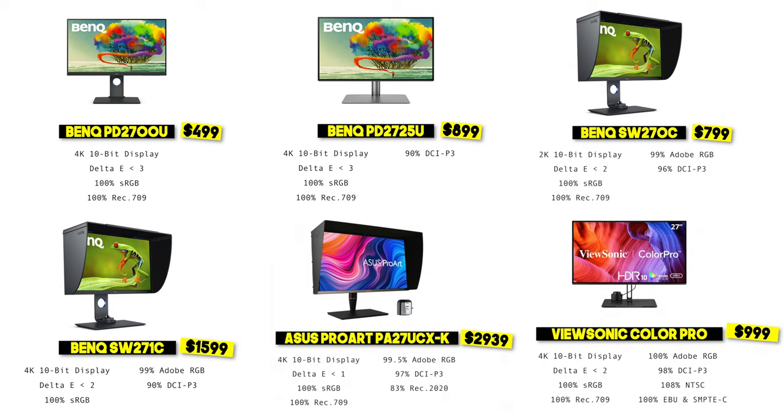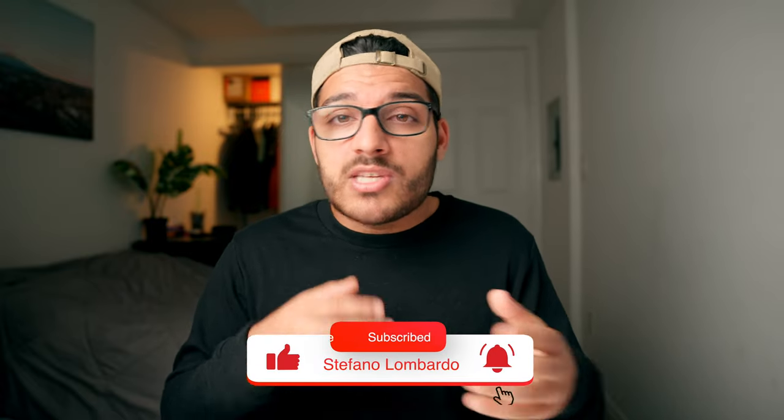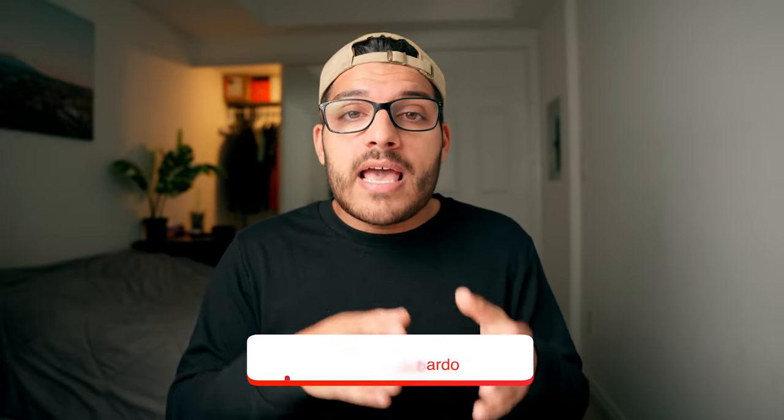If you're interested in checking any of these monitors out for yourself, I have them all linked in the description below. I hope you learned a little bit about color when it comes to displays and how they affect your content. If you found this video useful, hit that like button, let me know which display you edit on in the comments, and subscribe if you want to see the next one.